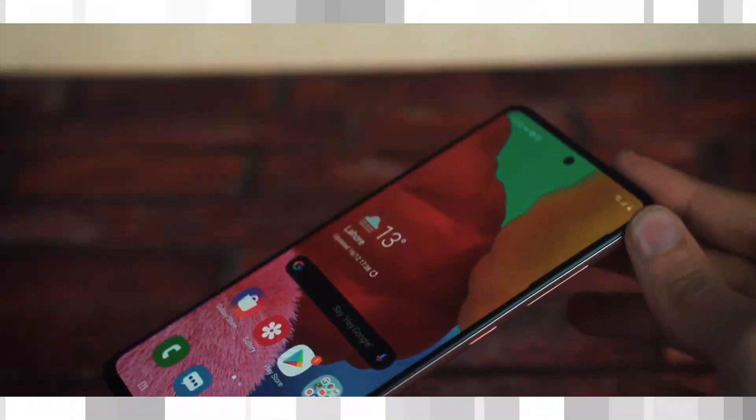The Galaxy A71 packs an octa-core Snapdragon 730 chipset with a 2.2 GHz octa-core processor and 25-watt fast charging capability.